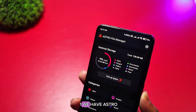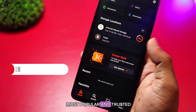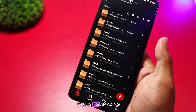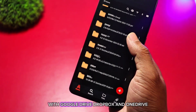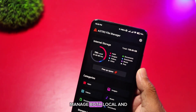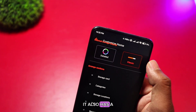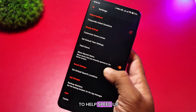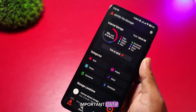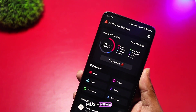And finally, at number one, we have Astro File Manager. It's one of the most popular and trusted file explorers out there. What makes Astro stand out is its amazing cloud integration, with Google Drive, Dropbox, and OneDrive, making it easy to manage both local and cloud files in one place. It also has a built-in task killer to help speed up your device and automatic backup support so you never lose important data. If you want a simple yet powerful file manager, Astro is a must-have.